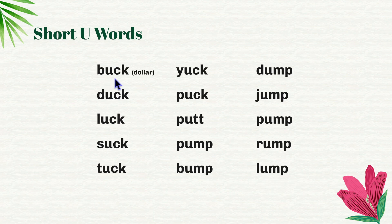B-uck, buck. A buck refers to a dollar. D-uck, duck. Luck. Suck. T-uck. Y-uck, yuck. P-uck, puck.